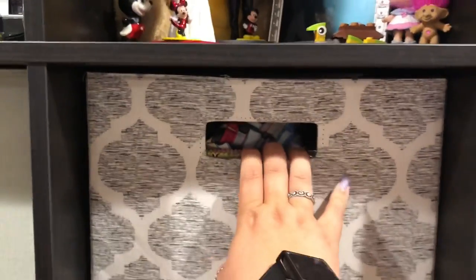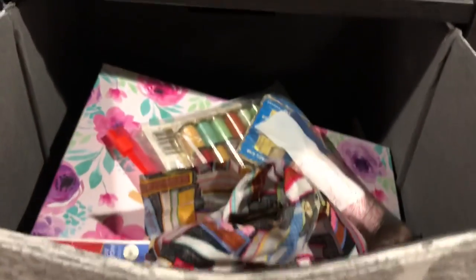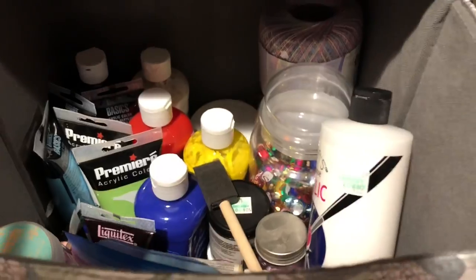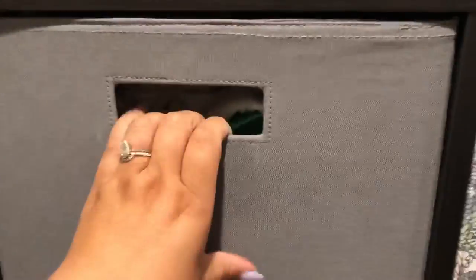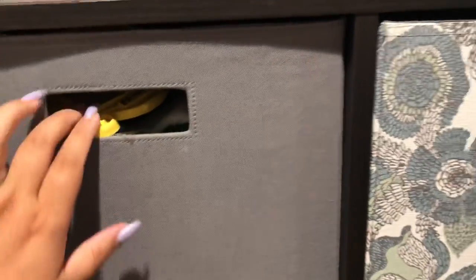The next cube is sewing stuff — I have my box with sewing scissors and a whole bunch of fabric. The one after that is yarn and yarn-type projects. The next one has some snacks I hid from myself, plus paint and sequins. Then there's a cube with felt and other things — tiny embroidery projects, all those little kits that are like three dollars that I get suckered into every time. There are also wooden sticks and a whole bunch of random stuff in there.